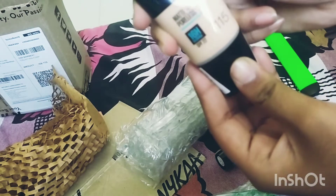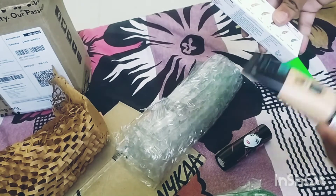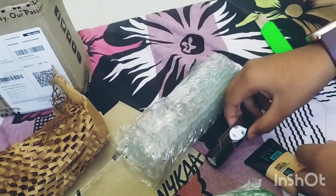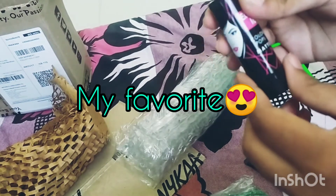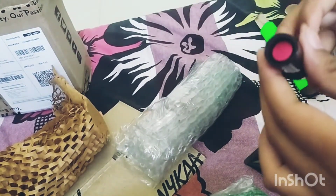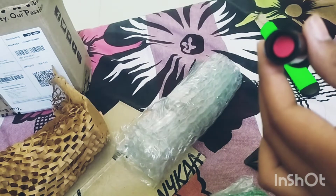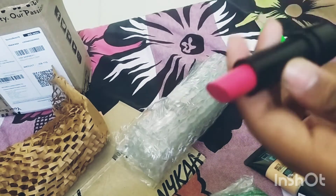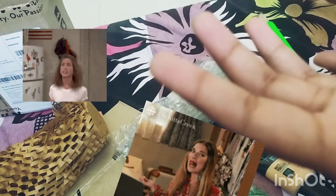I ordered this HD concealer, and I also ordered the Fit Me Matte Plus Poreless Foundation, shade 116, SPF 22. And this is the lipstick I'm trying for the first time — the Color Pop matte lipstick from L18.